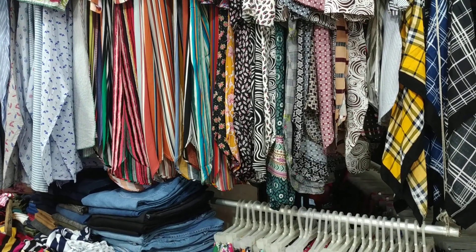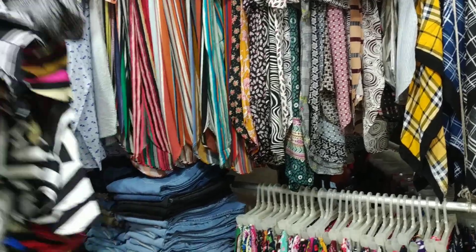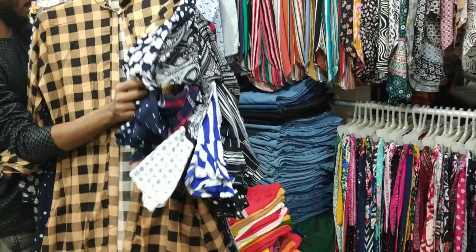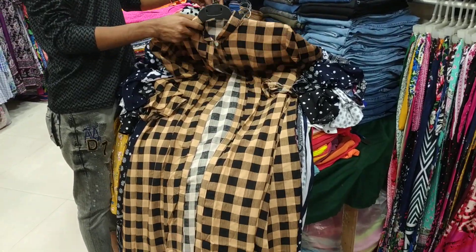Welcome friends! I'm here to visit the New Chondimam Market. I'm here to visit the New Tameem Garments. I have a nice design — a nice dress for you today.